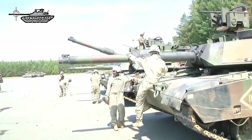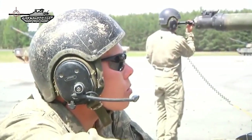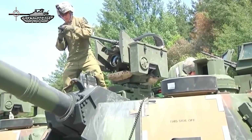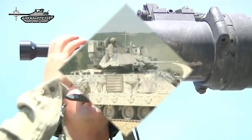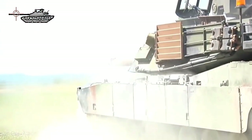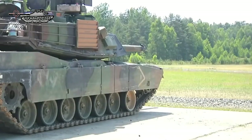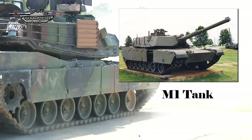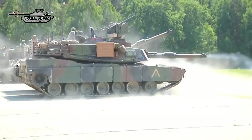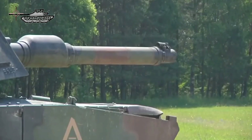The first upgraded tank was delivered in 1999. A total of 240 M1A2 SEP tanks were newly built, another 300 M1A2 tanks were upgraded to M1A2 SEP standard, and 400 oldest M1A1 tanks were upgraded to M1A2 SEP. An unknown number of basic refurbished M1 tanks were also upgraded to this standard, meaning the U.S. military operates at least 900 main battle tanks upgraded to this standard.